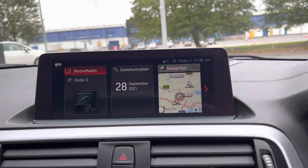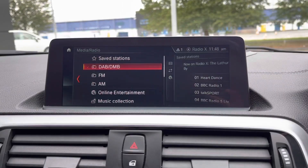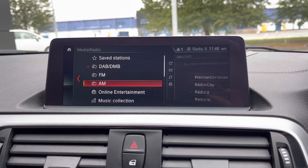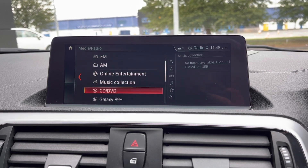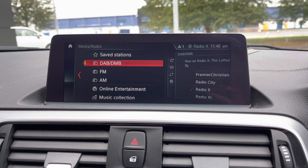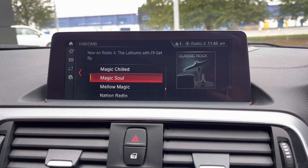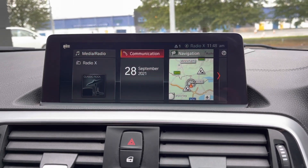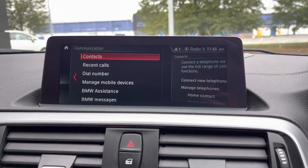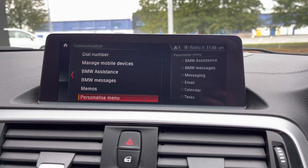Looking across to your centre console, you've got your display screen in the centre here. You've got loads of different media settings, including DAB, FM, and AM, and you can also connect your phone via Bluetooth as well. Taking a look on the DAB setting, you've got a whole host of preloaded radio stations, making it nice and easy to find your favourite. You can also use the Bluetooth feature for connecting your phone for phone calls and for taking messages through the car.